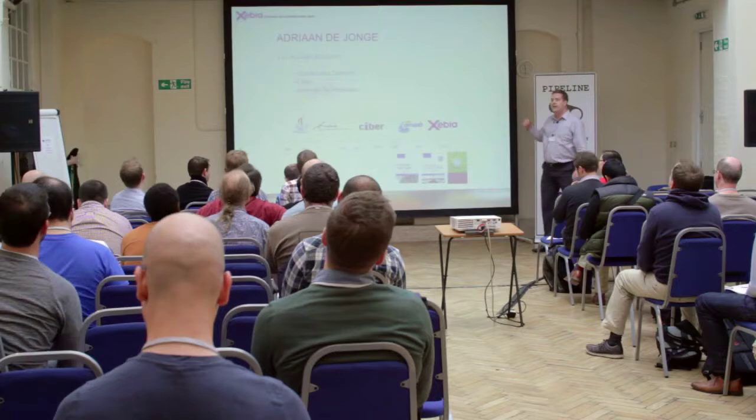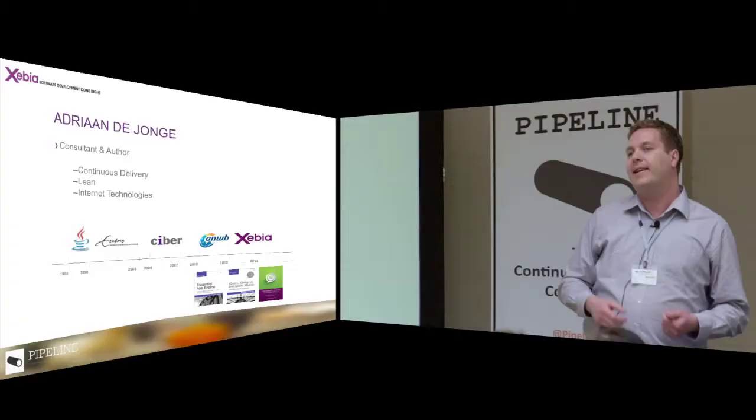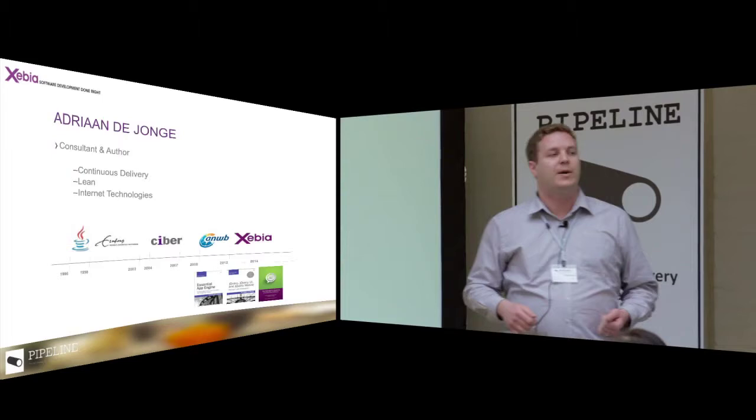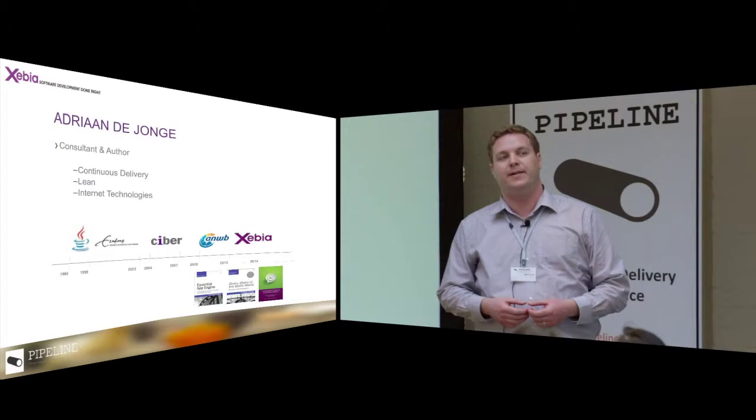My name is Jafriam De Jongo. I work as a consultant for a company called Xivia. Xivia is a consultancy company — we do consulting, coaching, software development, and architecture. In the architecture business unit, we're doing lots of stuff on container structure.